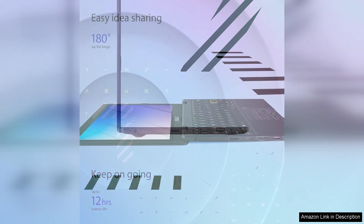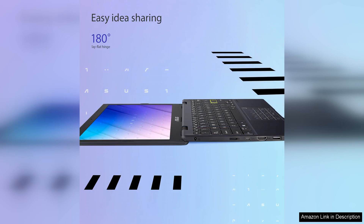One of the standout features of the VivoBook Go is its battery life. With up to 10 hours of usage on a single charge, it easily lasts through a full day of classes or meetings without needing to be plugged in.